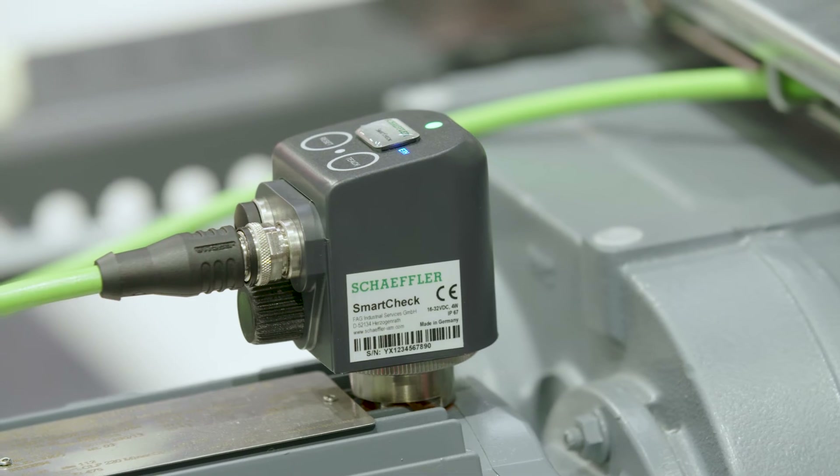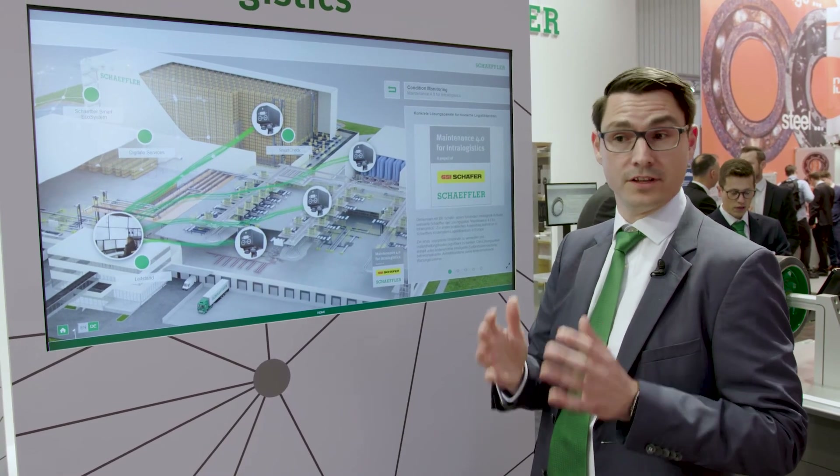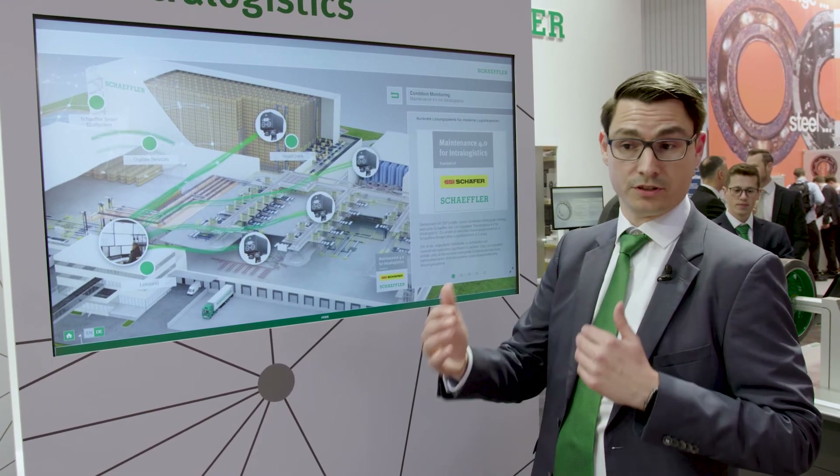We monitor vibrations to determine gear faults and bearing faults at a very early stage. This avoids unplanned shutdowns and we increase productivity.